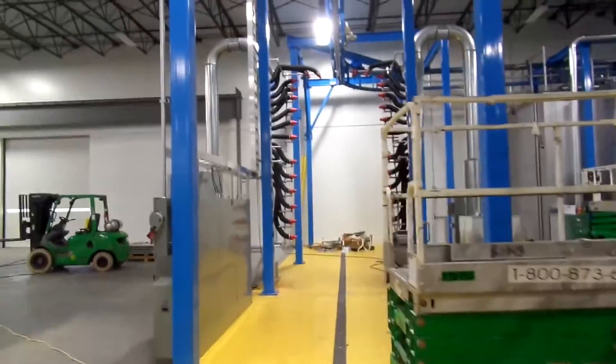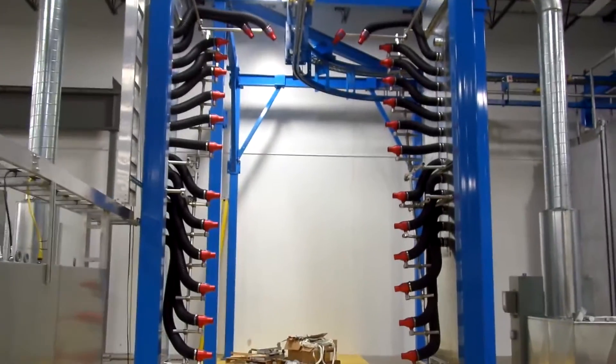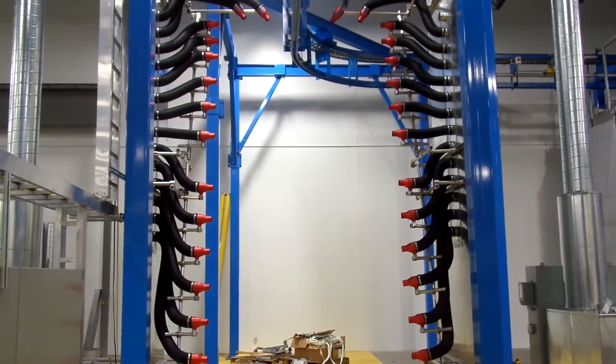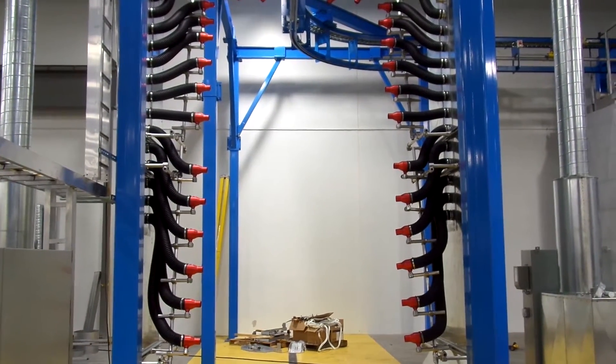And then we'll go to air blow off, which you can see here. Think of a car wash system with the nozzles and some big electrically powered air blowers. The nozzle will be directed at the parts to dry off any of the residual water.